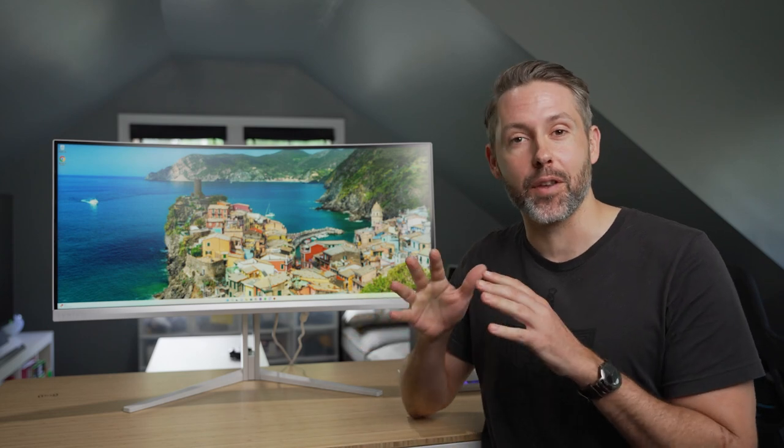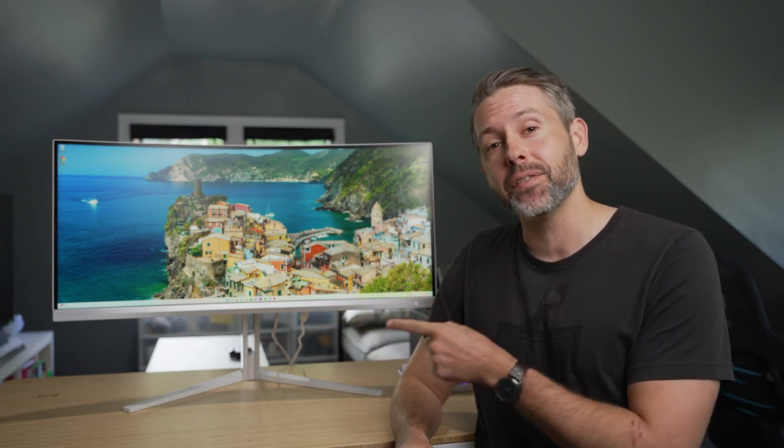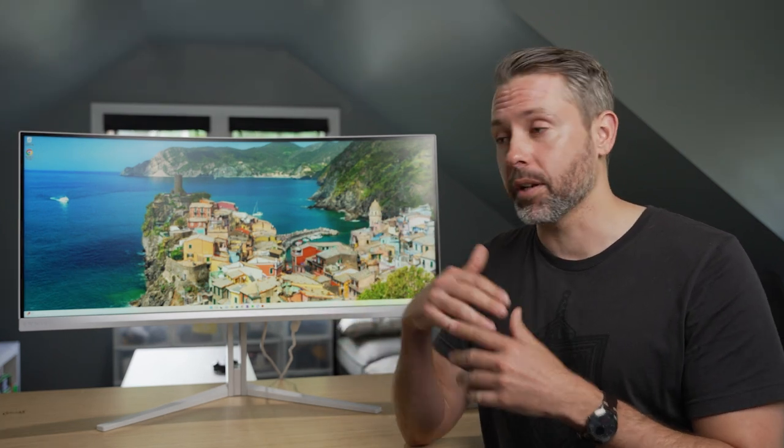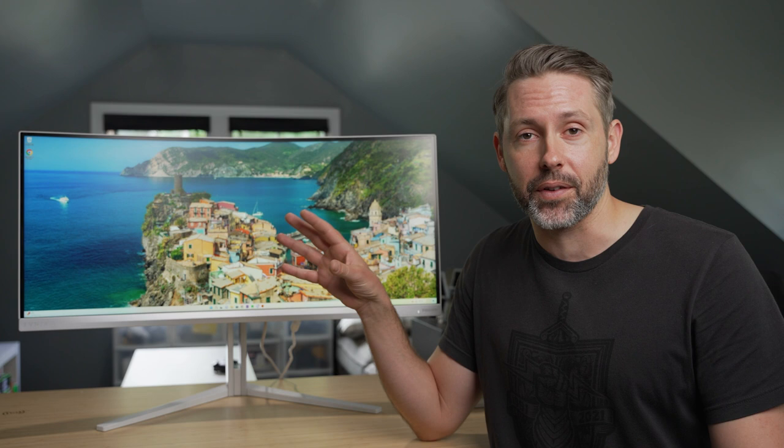We're finally able to get our hands on some of the products that Philips announced last fall in October with their huge event in Paris. This is the Evnea lineup. In that release, they said they were going to do keyboards, gaming headsets, mice, and monitors. Gaming monitors were one of the big focuses as well.